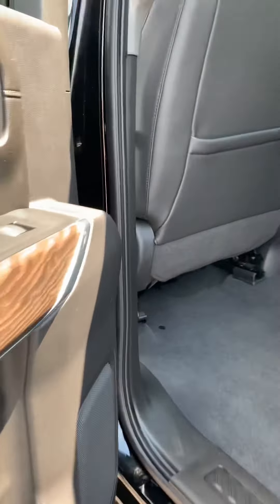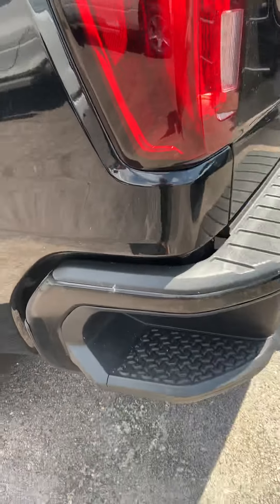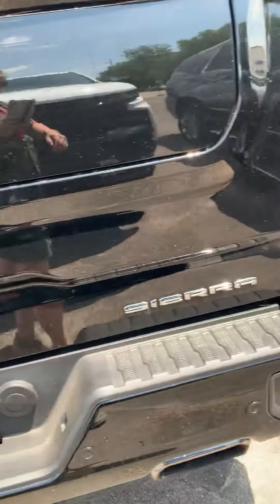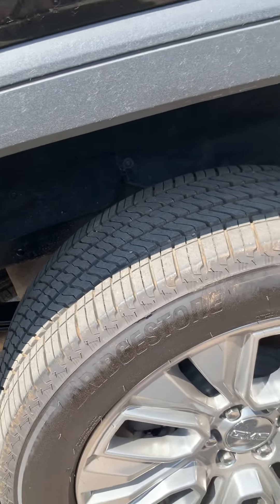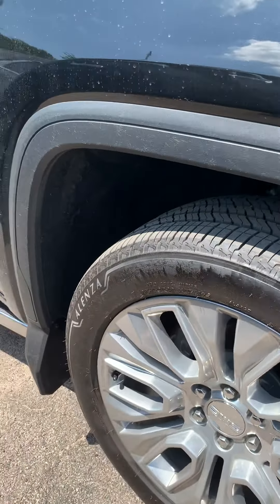Looking at the inside and the exterior — very similar. Still have the storage back there. There's the bed, and those are the steps for getting up. This is a lined bed liner, and the multiple-purpose tailgate. Tires are different on here — these look like they're a quieter ride, not quite as aggressive as the Goodyears on the AT4. These are Bridgestone Lenza.